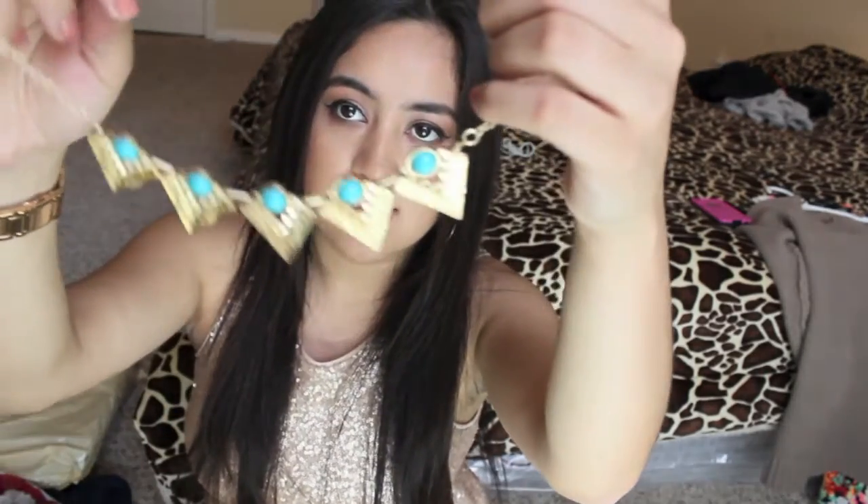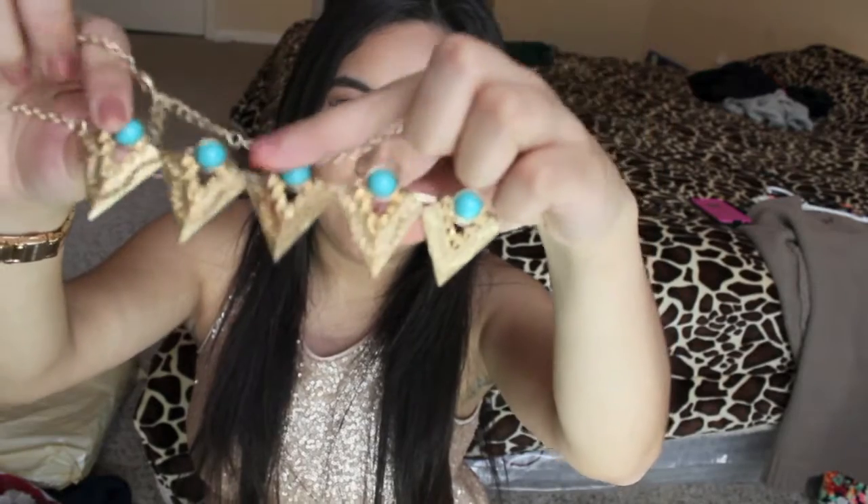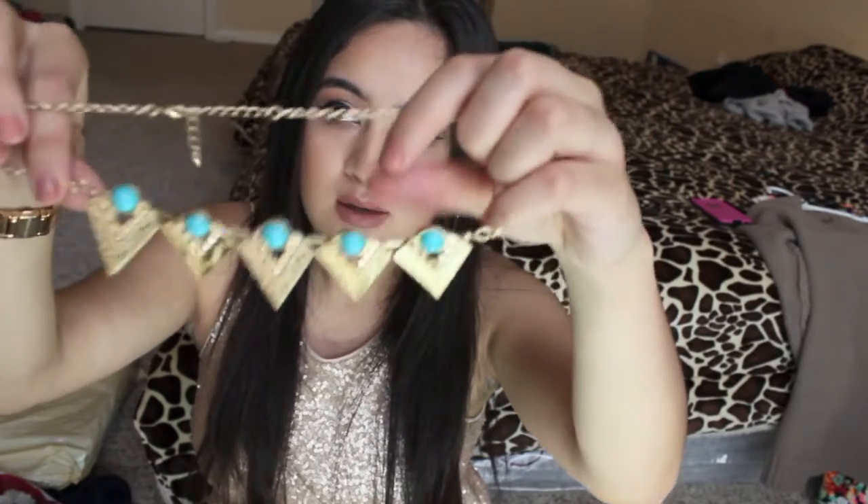I also got this plastic necklace with blue gems on the top. Very, very pretty.